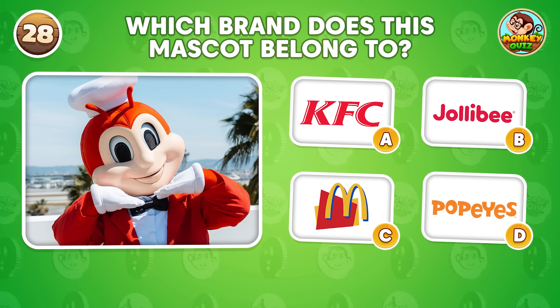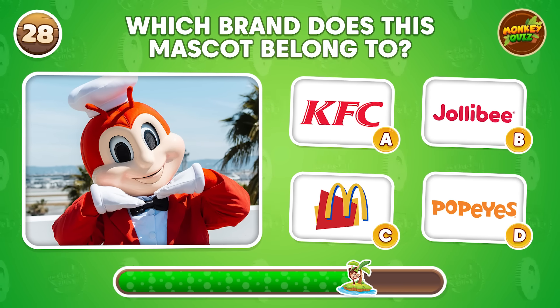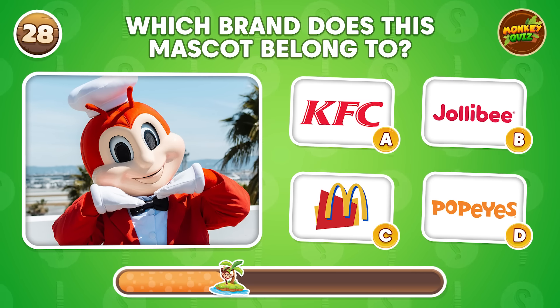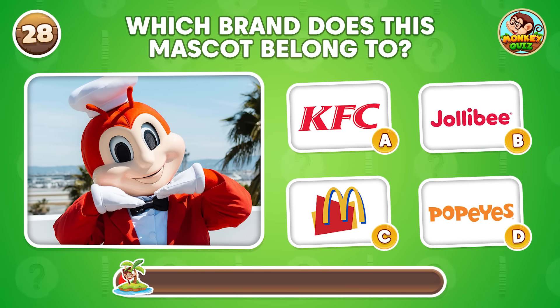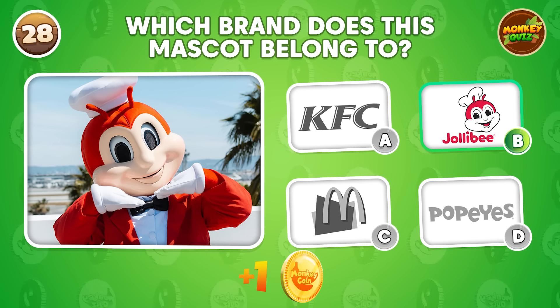Do you know which brand this mascot represents? This is the mascot representing Jollibee.